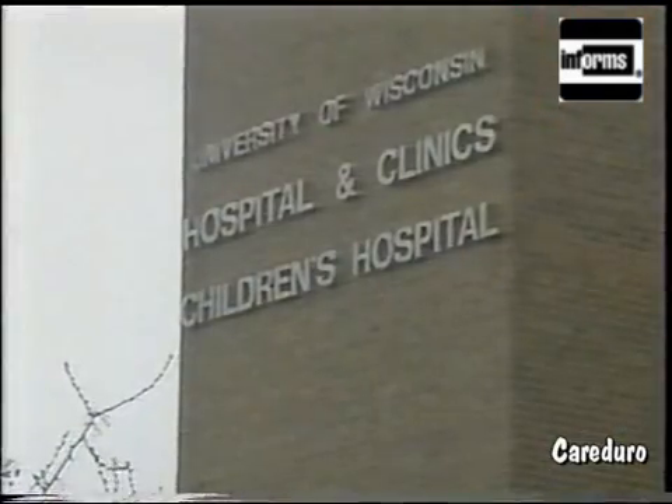Likewise, for women who've undergone surgery to remove the cancer, survival depends on accurately predicting its possible recurrence. And that's where OR comes in.